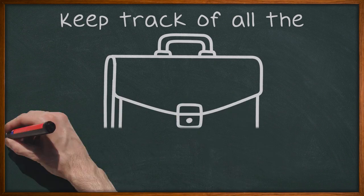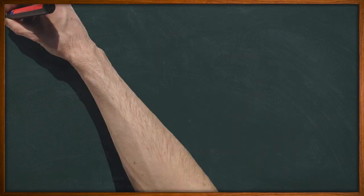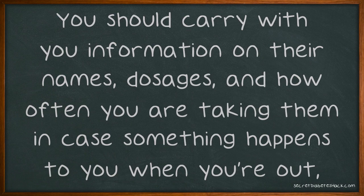Keep track of all the medicines you are taking for your diabetes and any other condition you have. You should carry with you information on their names, dosages, and how often you are taking them in case something happens to you when you're out, or a doctor you're visiting requests that information.